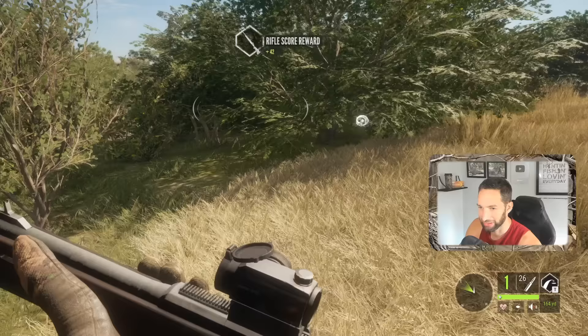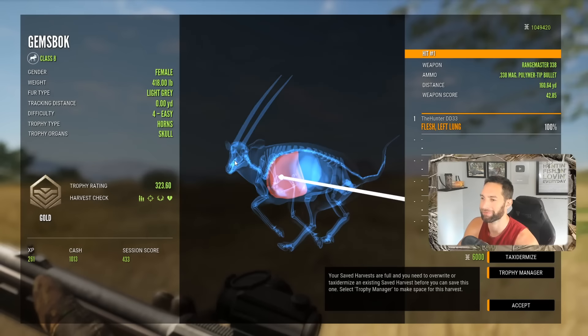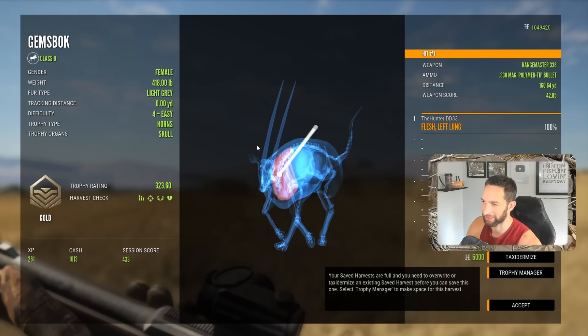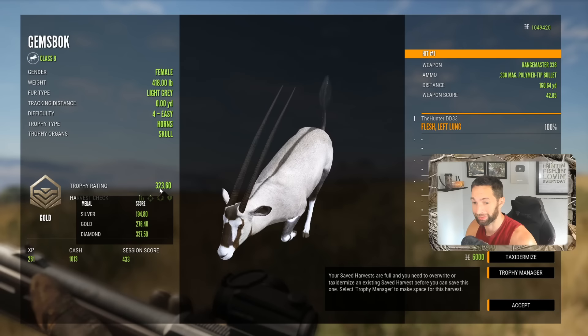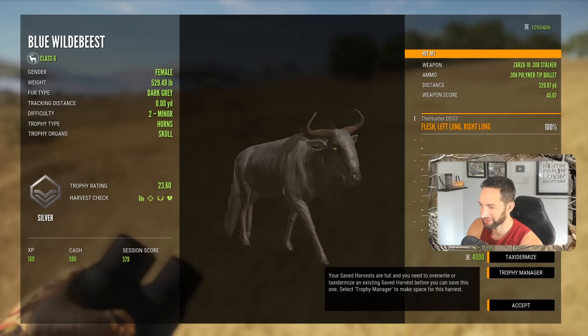The big one is a giant female that ran over here and I'm pretty sure this should be her. Let's have a look — she was massive, I could tell from a long ways away. Here she is — it's going to be a 323 gold and we pulled off a running 160-yard perfect left lung shot. Absolute money right there — and she's a light gray as well, so she's not far off from a diamond, only about 12 points off. There we go — a walking 320-yard double lung shot and a nice dark gray. That's a cool looking one, almost melanistic.